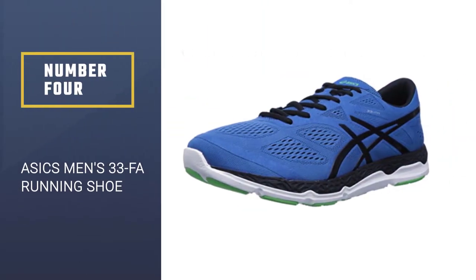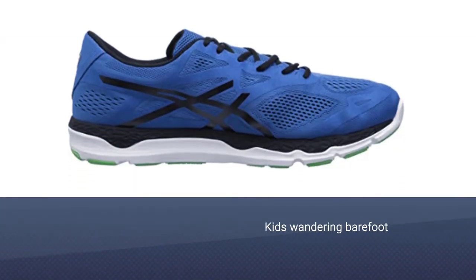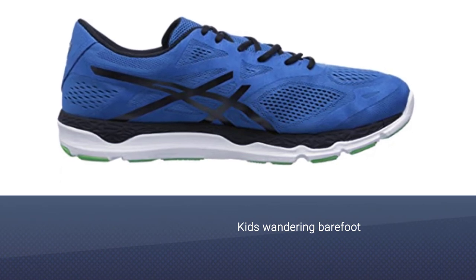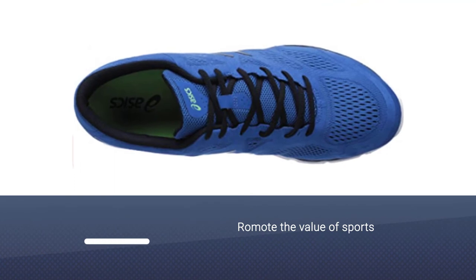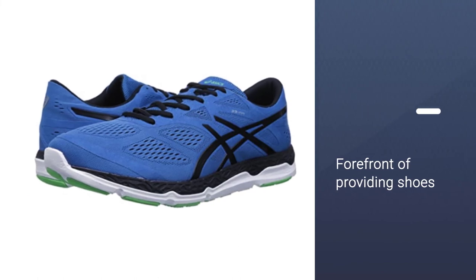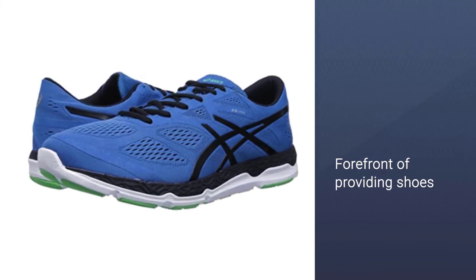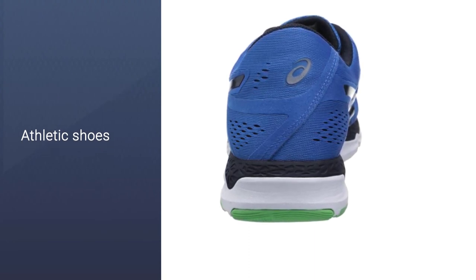Number four: ASICS Men's 33-FA Running Shoe. After ASICS' founder watched little kids wandering barefoot, he made up his mind to help the youth — not only by providing high quality athletic shoes, but also by promoting the value of sports. He had no idea that his kind nature was the start of one of the biggest shoe companies on the globe. ASICS has been at the forefront of providing shoes that help athletes perform their best and prevent and remedy an array of foot issues.